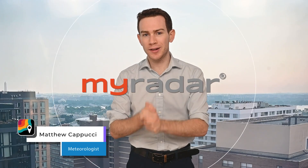Hey there, gang. Good to see you. We have a lot to track in today's tropical update. For starters, we now have Invest 91L.